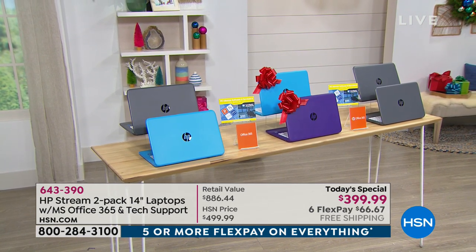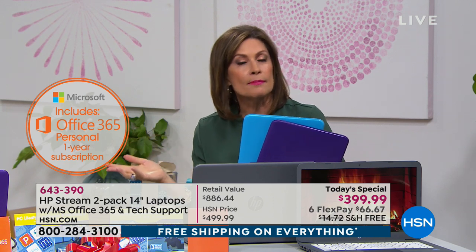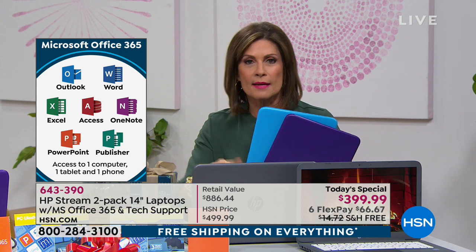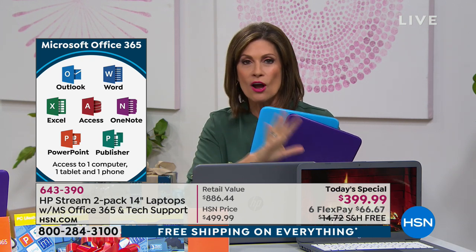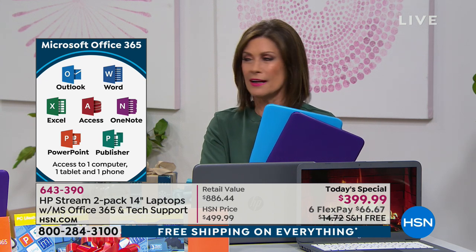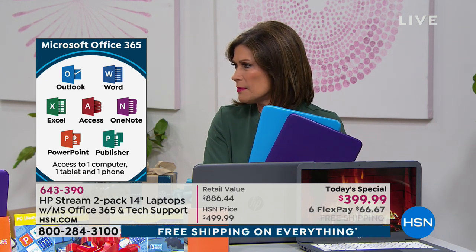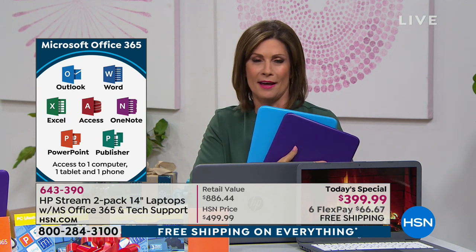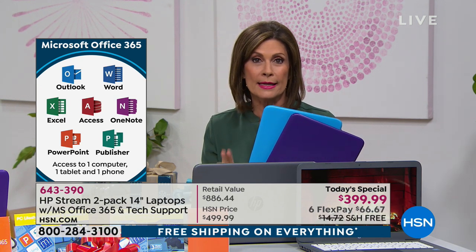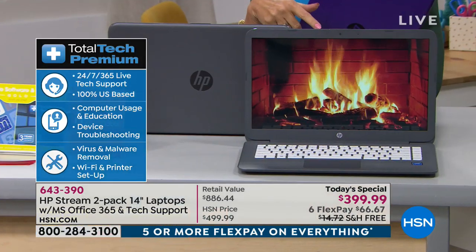Microsoft Office 365 is for each laptop. If you want to extend beyond the year, it's usually around seven dollars a month. That includes PowerPoint, Word documents, and Excel spreadsheets — all included, whereas we typically charge about $50 extra for that. You're also getting tech support for three years — you can pick up the phone and ask questions. For example, if you buy the HP printer we offered last hour, they can help you connect it wirelessly to this Bluetooth-enabled laptop.